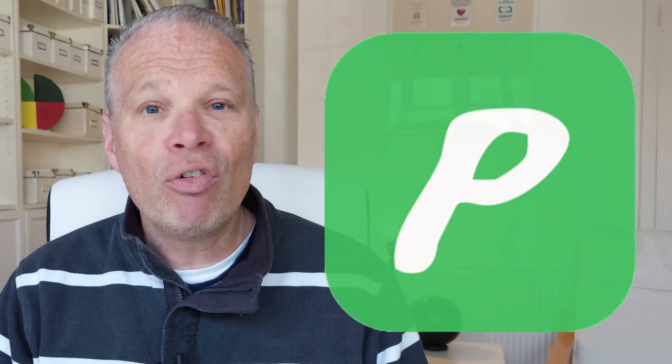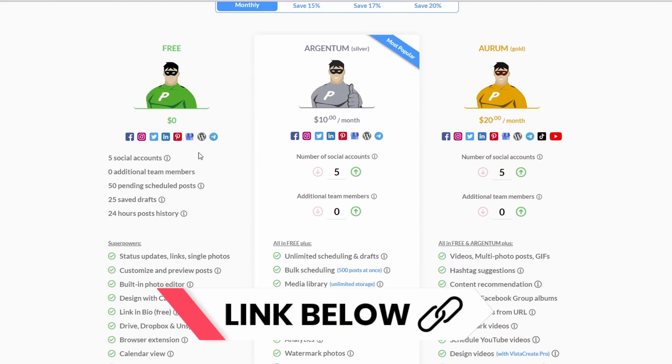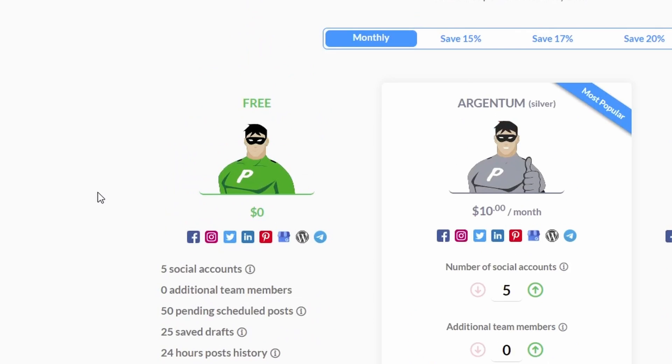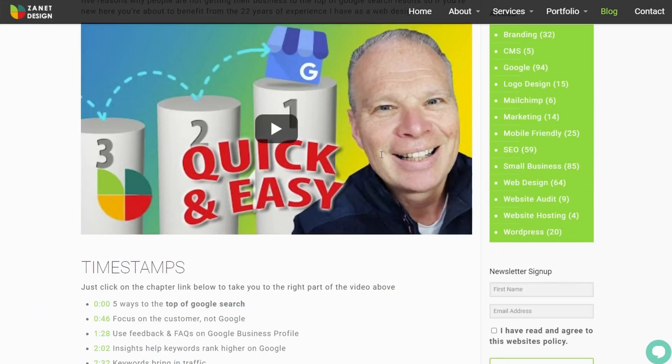Some of you may think of quitting social media because there's so much to keep updated. Wouldn't it be great if one tool updated your YouTube, Instagram, Google Business Profile, Facebook, Twitter, and Pinterest every time you blog? That tool is Publer. The free section gives you five social accounts, the ability to schedule up to 50 posts, drafts, links to Canva, Drive and Dropbox, and a calendar view.